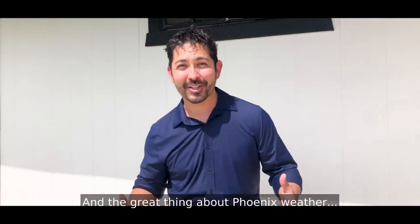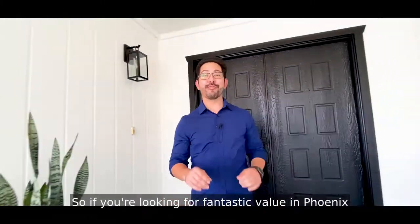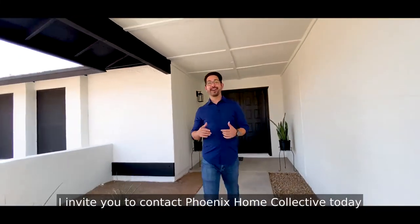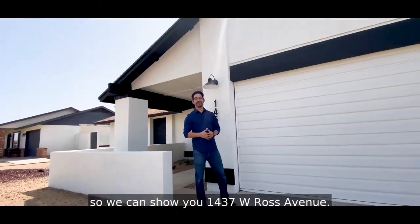And the great thing about Phoenix weather — just a few minutes out of the pool and you're dry. So if you're looking for fantastic value in Phoenix and can't go another summer without a pool, I invite you to contact Phoenix Home Collective today so we can show you 1437 West Ross Avenue.